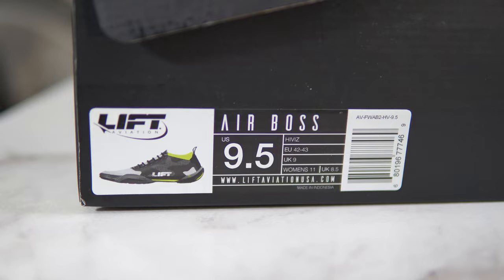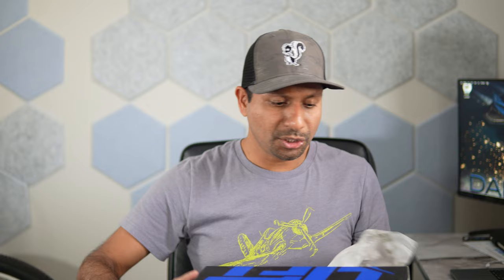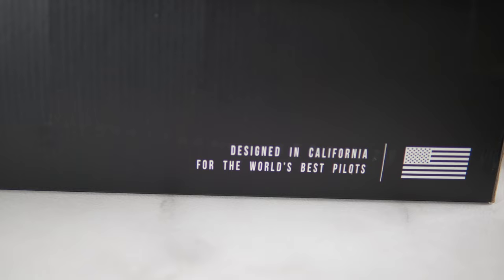So here it is. These shoes are by Lift Aviation — I think these are called the Airboss. They are designed in California, designed in the USA. I'm not sure where they were made, though. It's possible they're made in China just like everything else. Lift Aviation, the name implies they are based on aviation products. The box reads: designed in California for the world's best pilots — I guess that makes me one of the best pilots. According to the box, they have 30 years of innovation in action sports, which is kind of interesting.